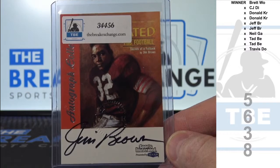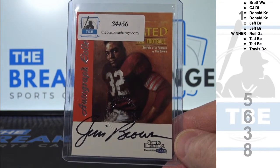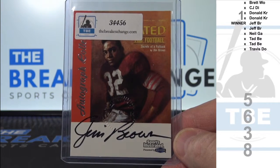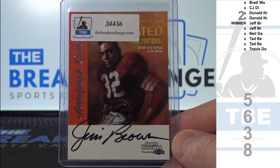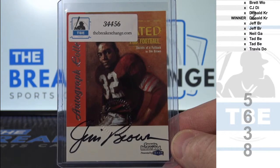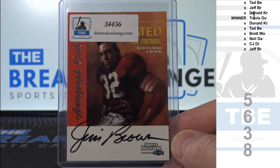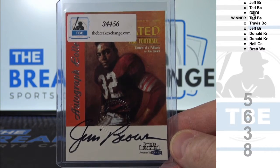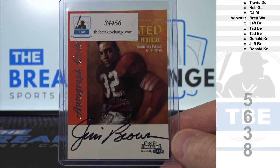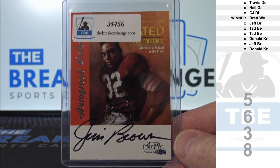Go. And you won a big one too, Clayton, didn't you? Brett W-O takes the Jim Brown.